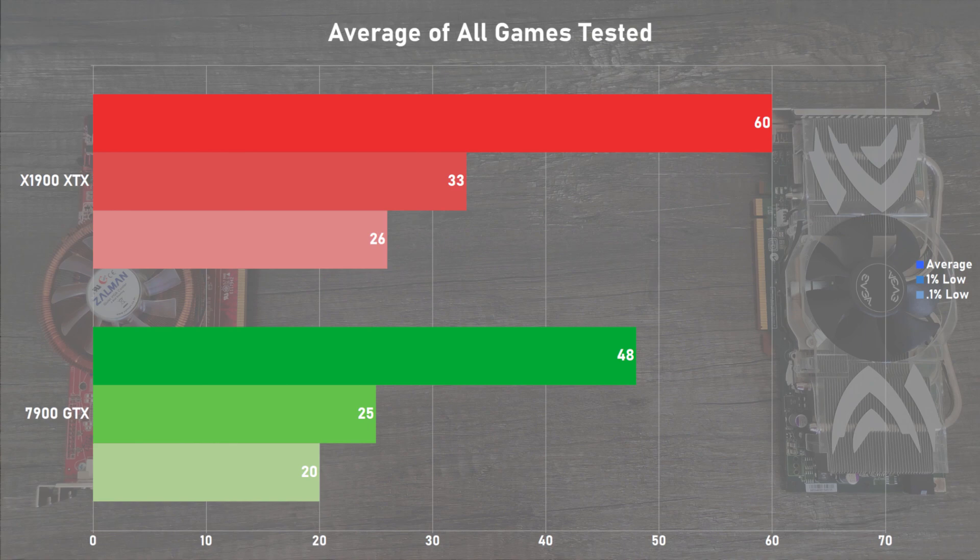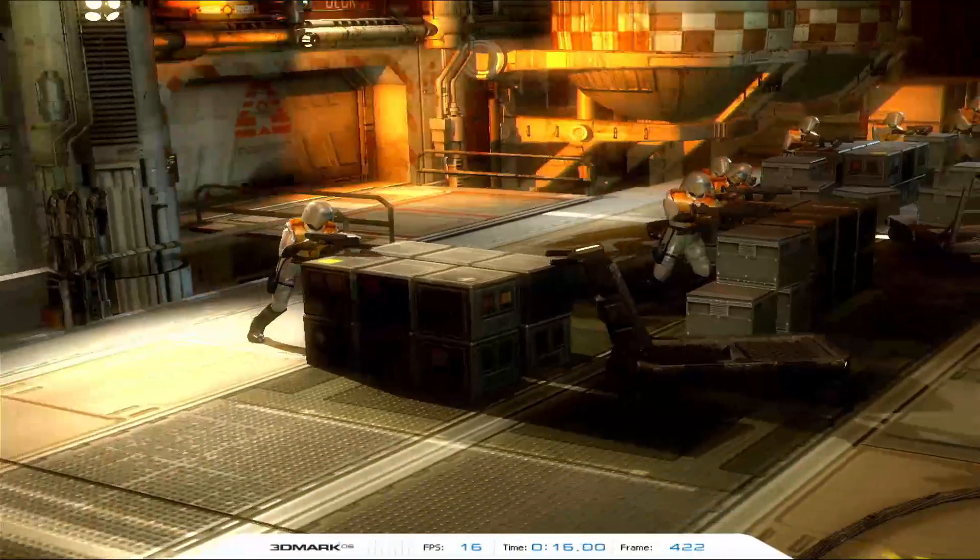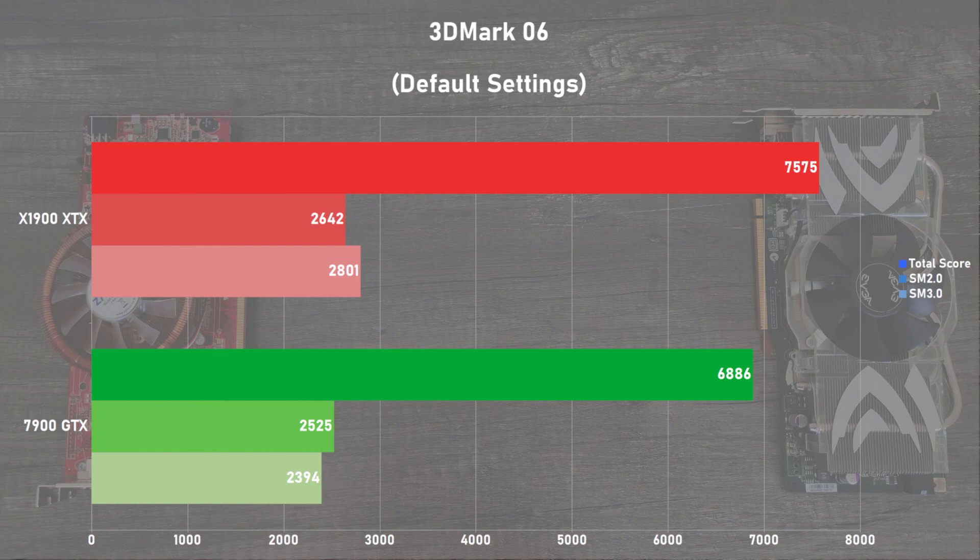Averaging all the games tested, the X1900 XTX rounds off at a nice 60fps for average frame rates, with the 7900 GTX pulling off 48. That's a 25% lead for the X1900 XTX in terms of averages, and it took home around a 30% win on 1% and 0.1% lows. These results are probably pretty surprising given how closely these cards performed back in the day. For a synthetic test from the era, we've got 3DMark 06 using the default settings. The X1900 XTX is leading by 10% in the total score, with shader model 2.0 scores very similar between the two cards. As for shader model 3.0 scores, the X1900 XTX was ahead by 17%.